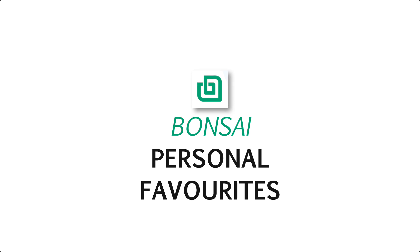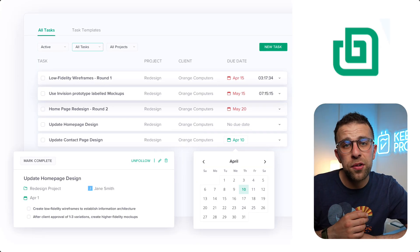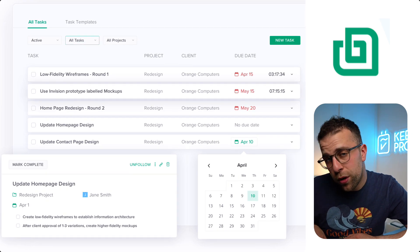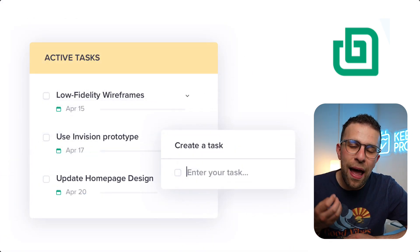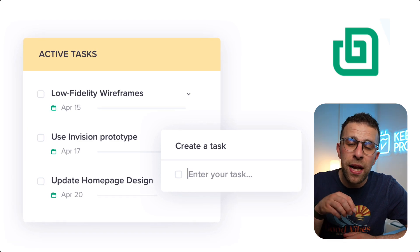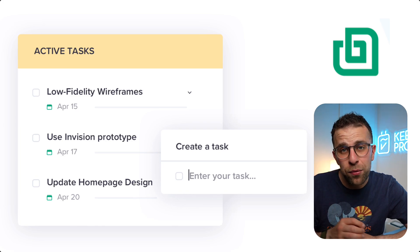One of the things I particularly liked is the projects and tasks. Although very basic, being able to manage this inside of one all-in-one product suite is quite nice, especially for those who aren't necessarily heavily invested in a bigger project management application like Monday or ClickUp. Being able to have everything housed in one place is quite nice, especially when it lives next to your accounting.